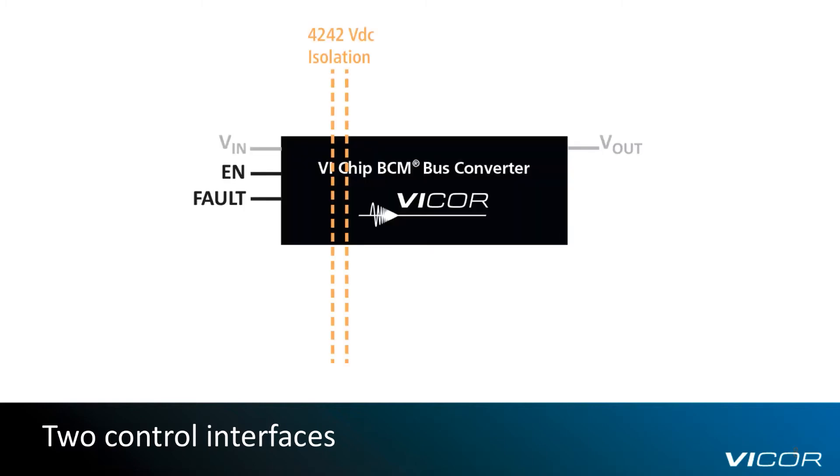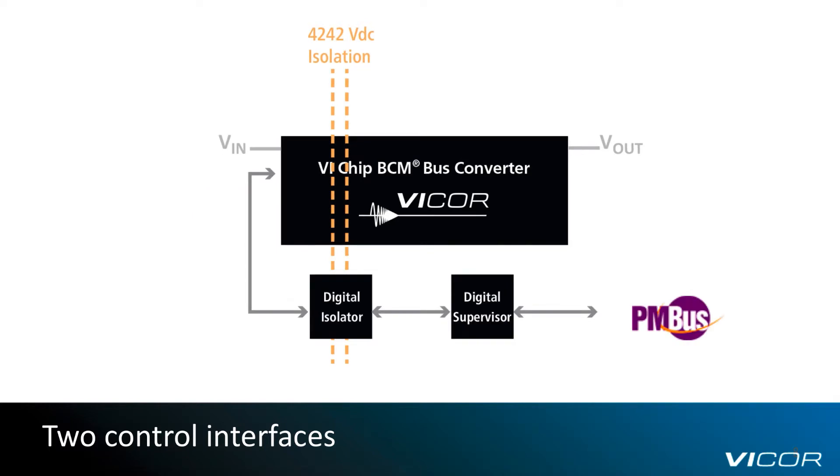The BCM is available in two control configurations. The first is a simple control interface consisting of enable and fault pins. The second is a digital interface accessible through Vicor's digital supervisor and digital isolator companion chips.